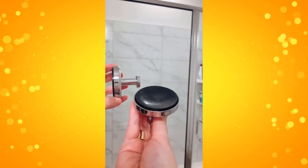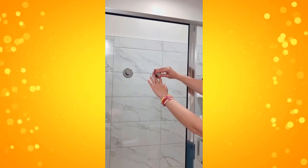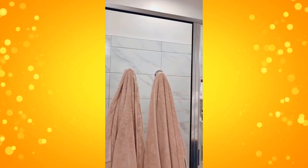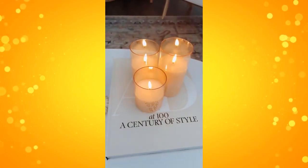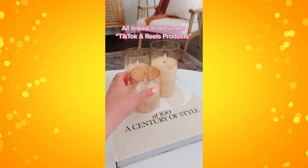Next are these suction cup hooks that you can use in your bathroom or other areas of your home. Super easy to use, they don't cause any damage, and you can use them on 14 different types of surfaces. And lastly are these LED remote-controlled candles. They come in different colors, look really realistic, and are really pretty and perfect for holidays and tablescapes.